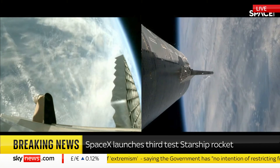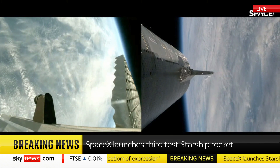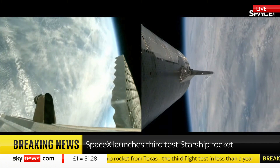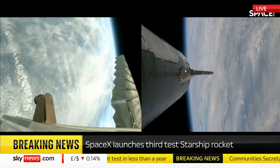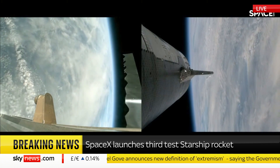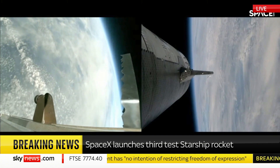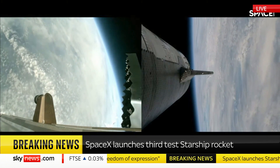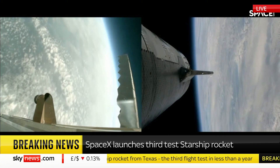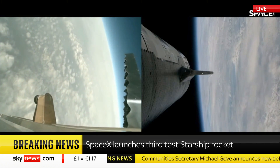Starship itself is now in orbit, flying on its way around the Earth towards the Indian Ocean. They want to perform a number of investigations while it does that — they want to try opening and closing its payload doors, because that's how it would release satellites or one day possibly take people to other planets. They also want to shift some fuel from one end of the spacecraft to the other while in orbit. No one has ever refuelled a spacecraft in space before, and it's key to SpaceX's plans to be able to show you can transfer fuel between two Starships to fuel missions to the Moon or Mars in future.